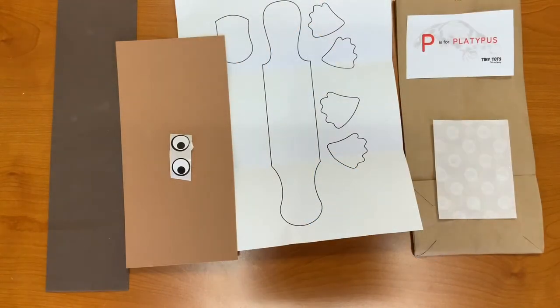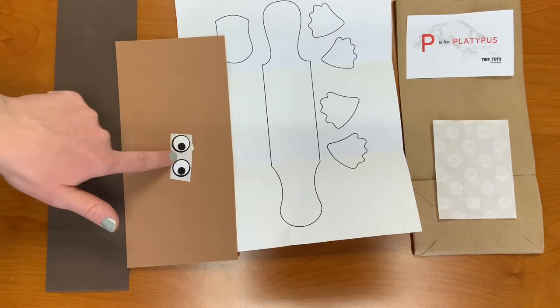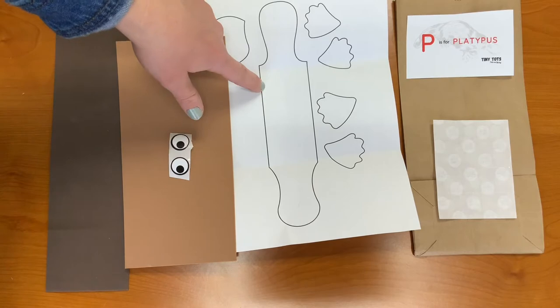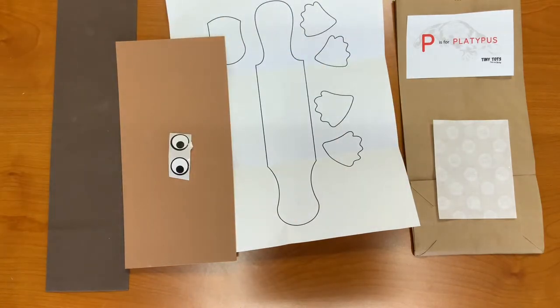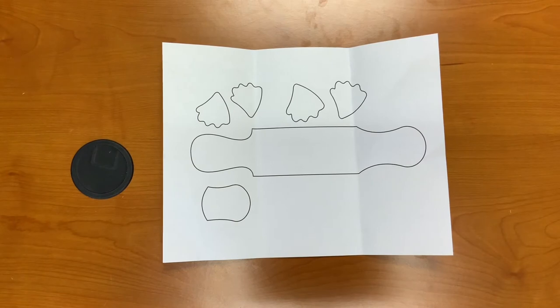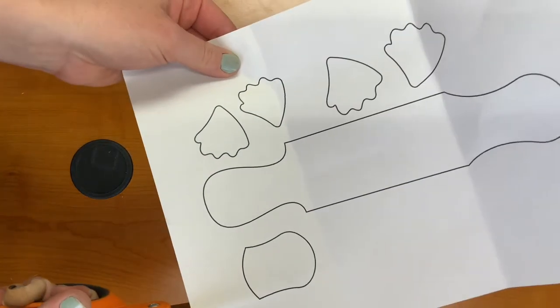In this week's Take and Make kit, you should have received two different colors of foam, eyes, the platypus bookmark pieces, and glue dots. Let's begin. Step one: have an adult assist you with cutting the platypus body parts out of the paper. So we're going to cut each one.